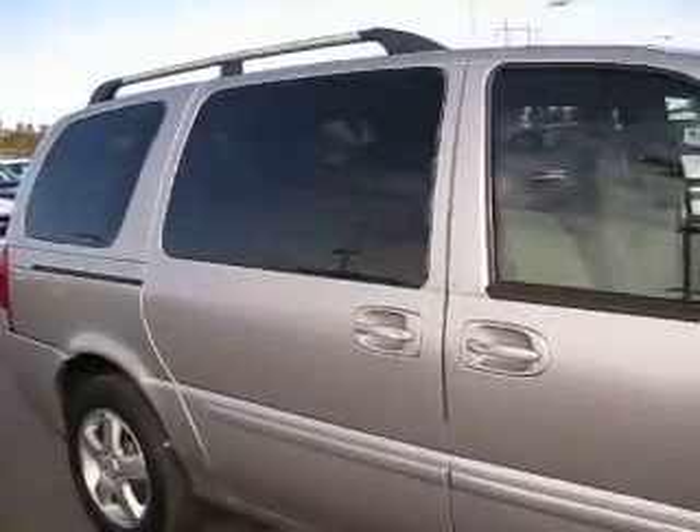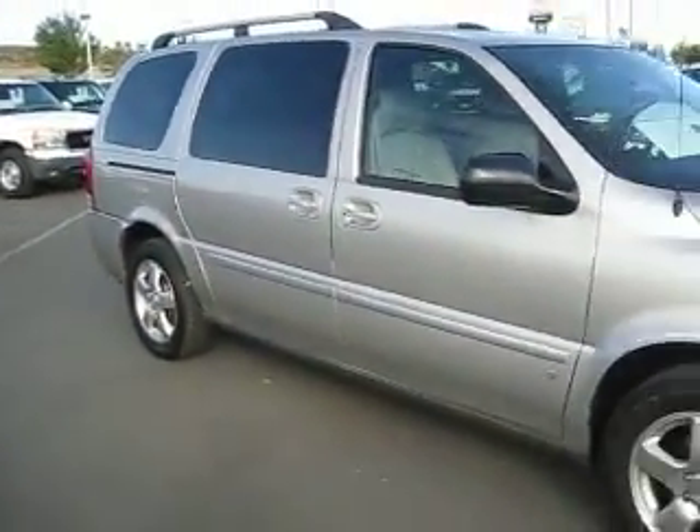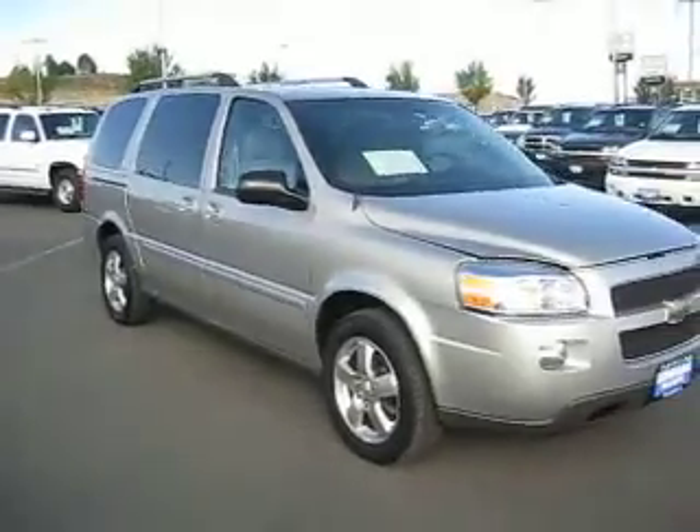So come take a look today and ask one of our sales associates how you can get the best price on any vehicle that you're interested in.